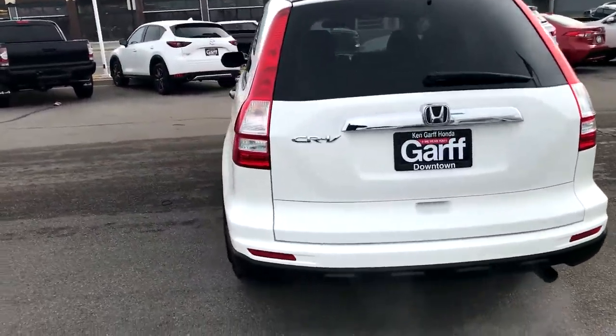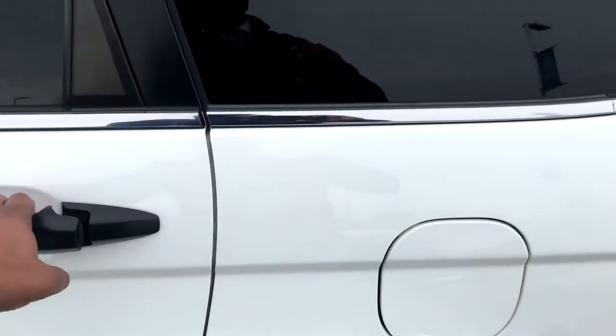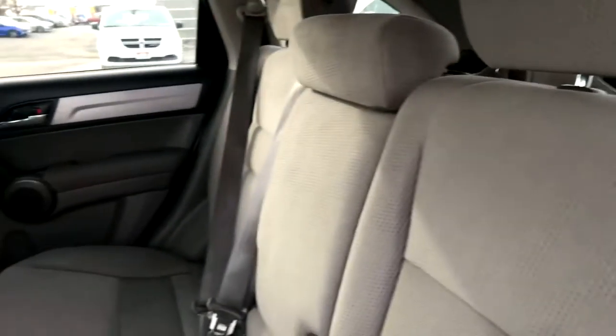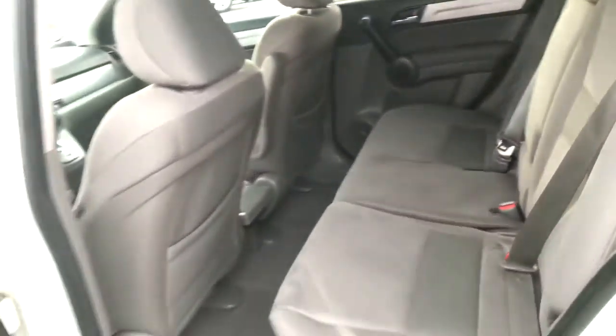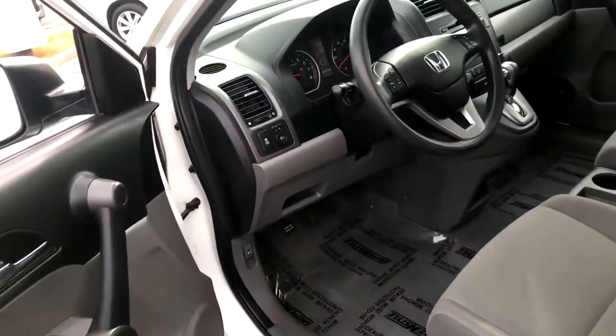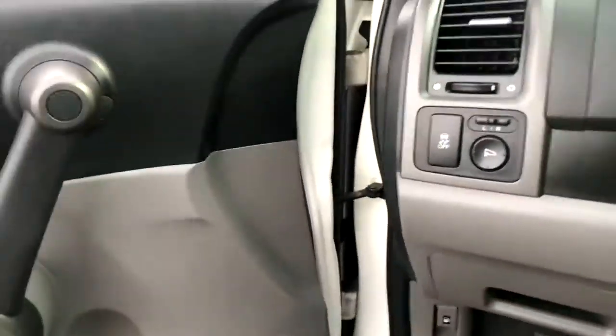The interior is in good condition as well. Let's take a peek at it. It's got that grayish-beige interior — really, really clean. No rips or tears. It's a non-smoker's vehicle. It's got 139,000 miles. Power windows, power locks, and of course your power mirrors.